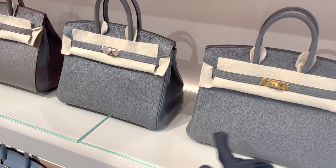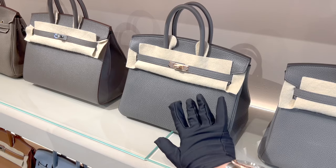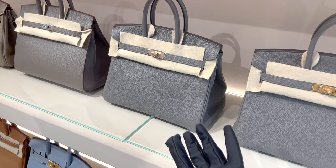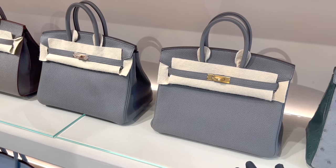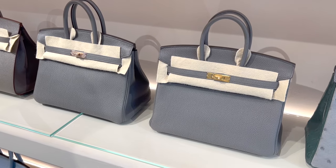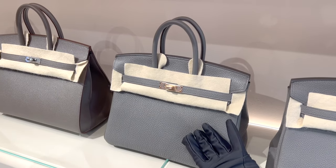They don't have any price tags up, and if you want to know the price of a bag you will have to specifically ask the sales associate about it. Besides asking about the price of every single bag I tried on, which I will show you in a bit, I also asked if this is the final price.